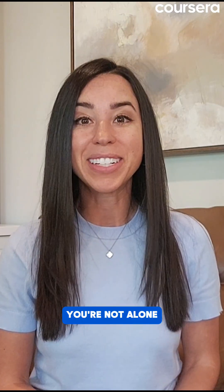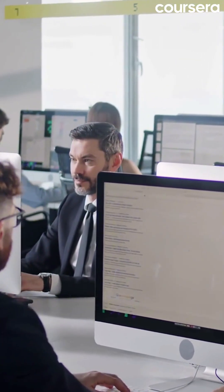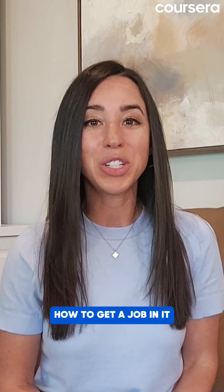Thinking about diving into the world of IT but don't know where to start? You're not alone. The tech industry is booming and offers seemingly countless opportunities, whether you're fresh out of school, switching careers, or just looking for a new challenge. Let's walk through how to get a job in IT, even if you're starting from scratch.